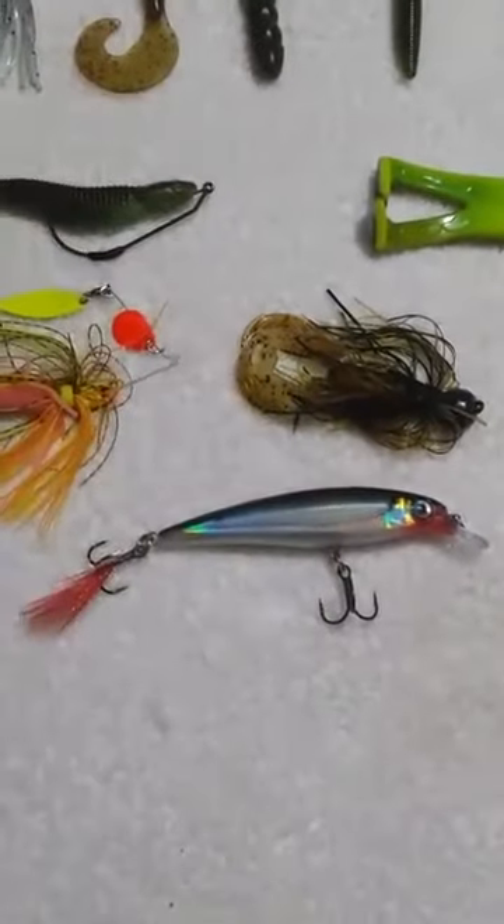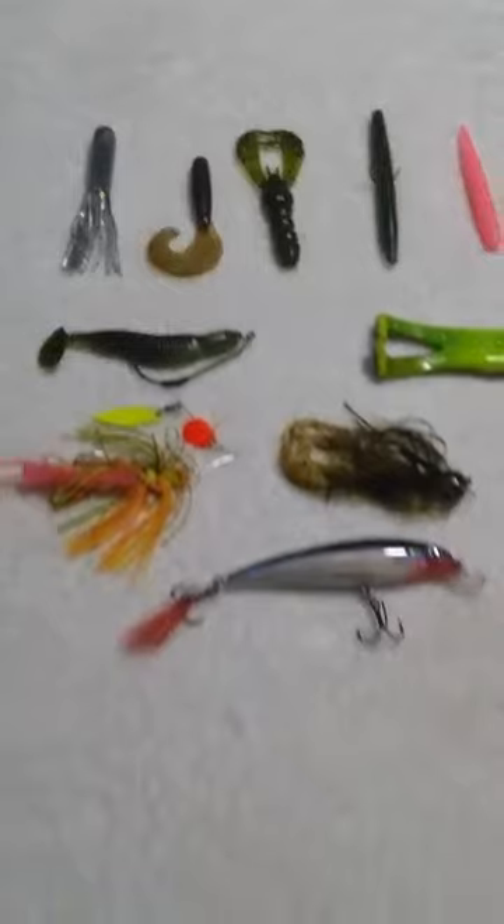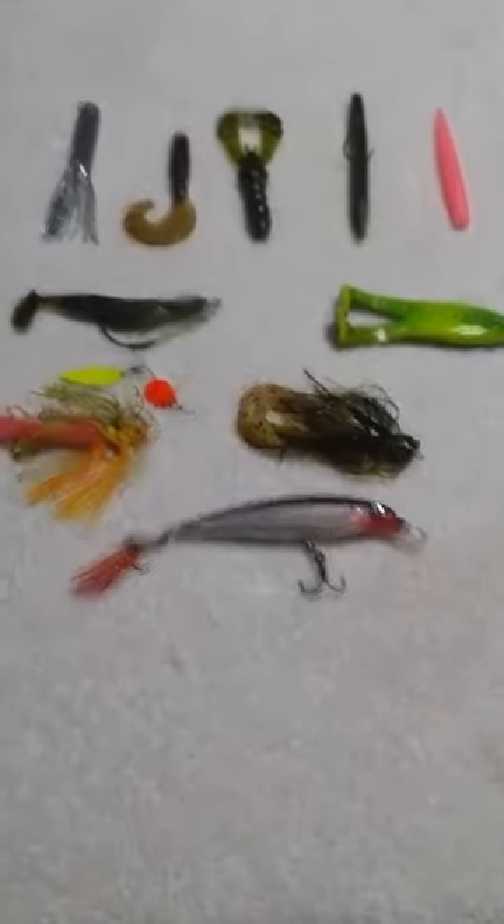And that's my top ten favorite river baits. Thanks guys and God bless.